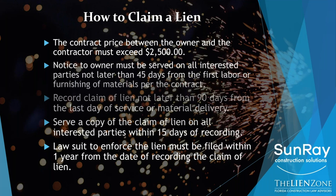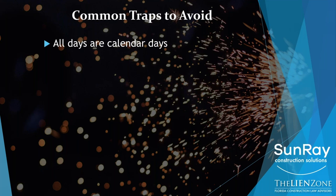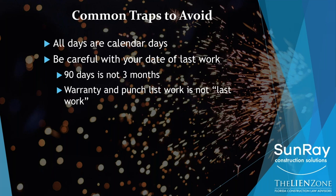A few common traps to keep in mind — these apply to bond claims as well. All days are calendar days, so it's not 45 work days for the notice to owner; it's 45 calendar days. Same with the claim of lien: 90 days. With respect to the date of last work, it cannot be punch list or warranty work. And the 90 days is not three months — some months have more than 30 days, some have fewer. So you need to make sure that you're actually counting the number of days. Know that when the last day falls on a weekend or legal holiday, it rolls to the next day.